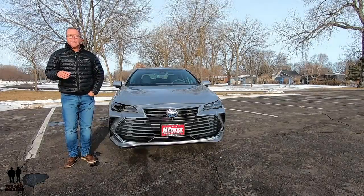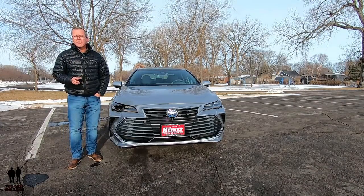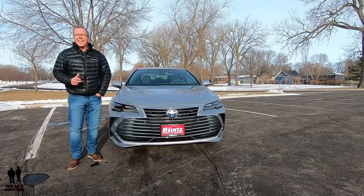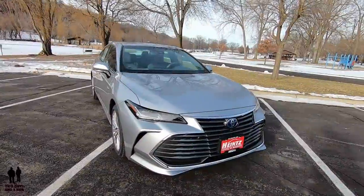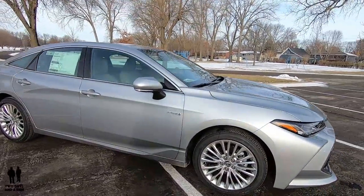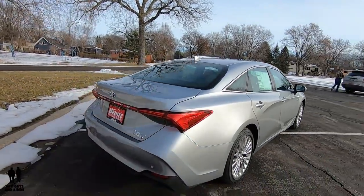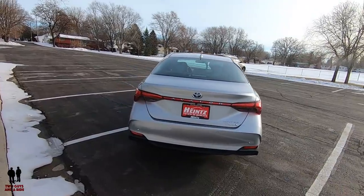When describing the new Avalon, Toyota starts with two words: authenticity and exhilaration. Both were applied in every area of Avalon's sophisticated essence across the four available grades — the all-new Athletic XSE, the Touring, and the more opulent XLE and Limited. These cars were beautifully designed in Michigan, yet built in Kentucky.